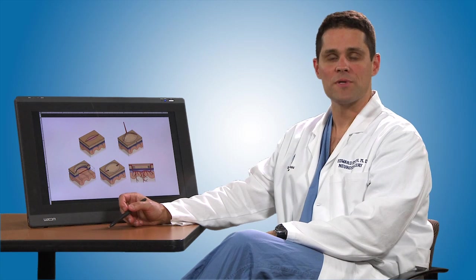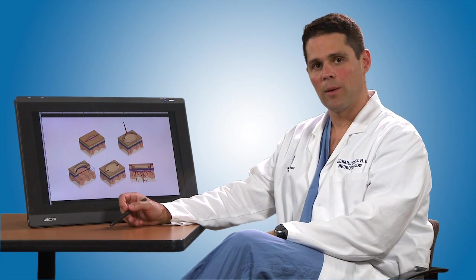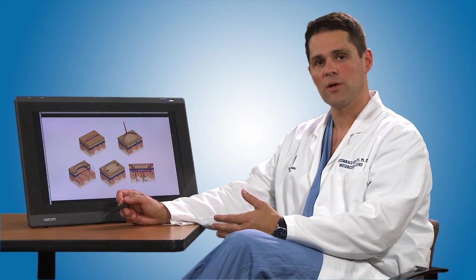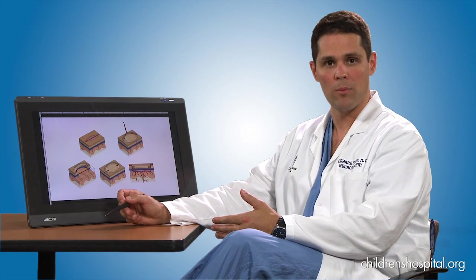Once the diagnosis of Moya Moya has been made with the angiogram, we often then will proceed to treatment. The treatment for Moya Moya is surgical. Although some medicines like aspirin can often buy some time and improve blood flow, the long-term treatment has to be a bringing in of a new blood supply to supplant what is not being fed by the Moya Moya vessels.